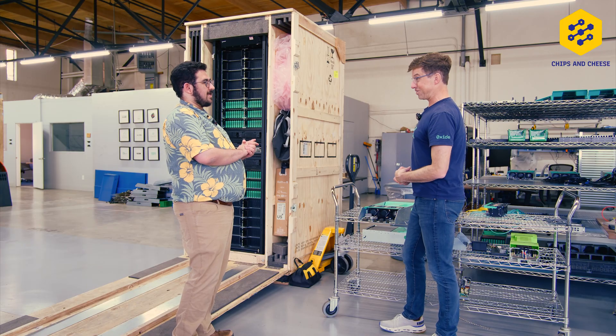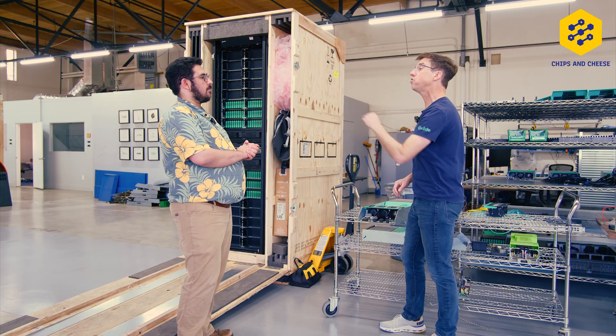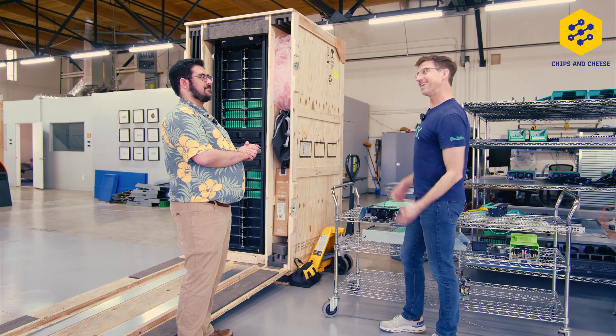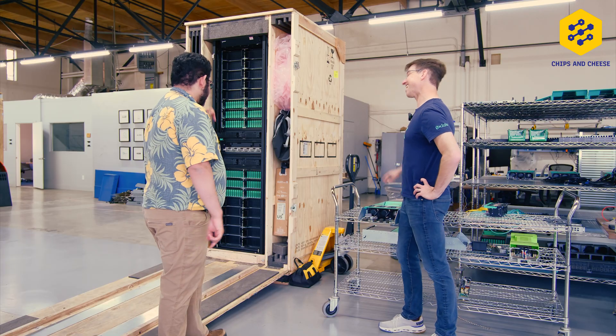You can't buy a DC bus bar-based rack from Dell, HP, or Supermicro — they'll tell you nobody wants it. But the fact that this exists tells me otherwise. It definitely does.